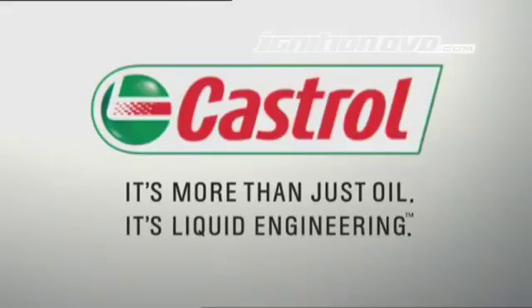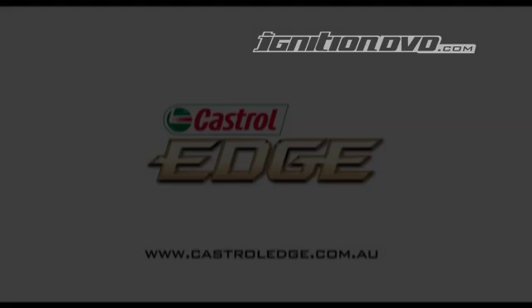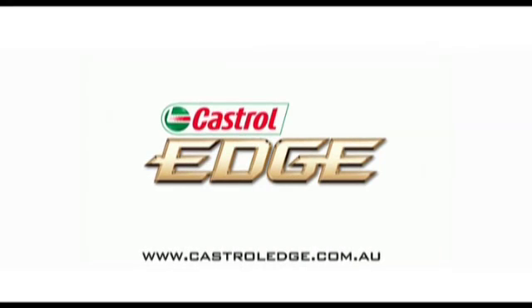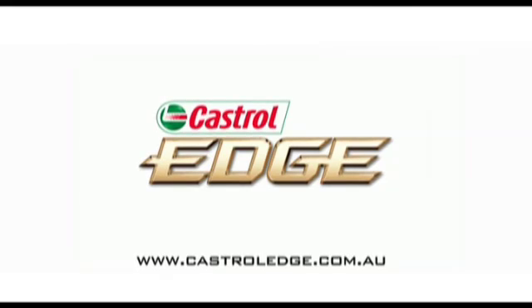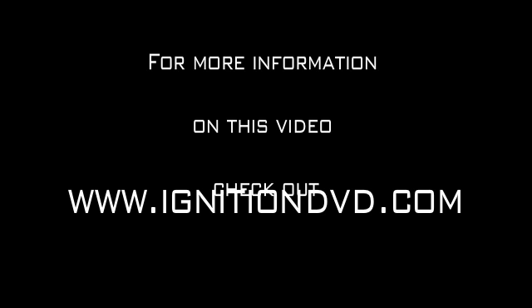Castrol Edge, engineered for those who love their cars more than anything else. To find out what Edge can do for your machine, visit castroledge.com.au.